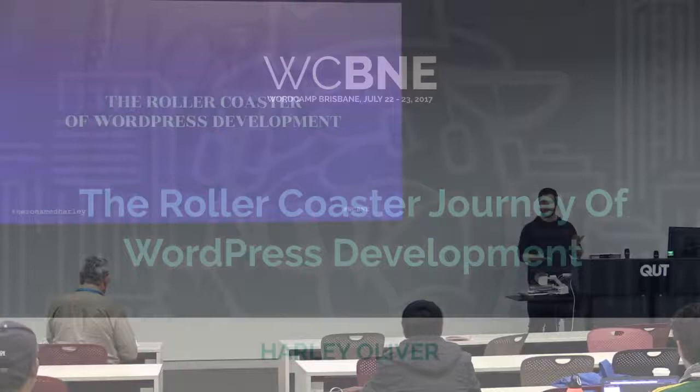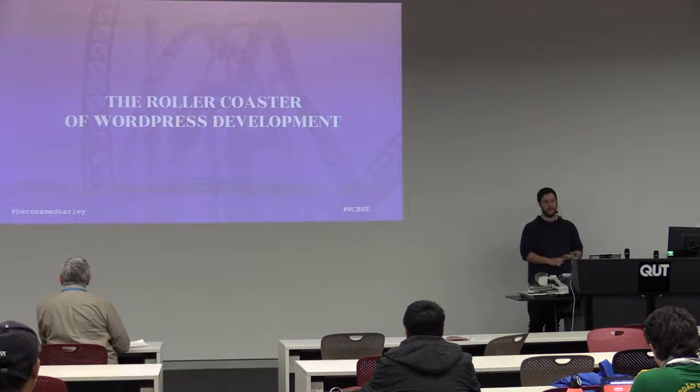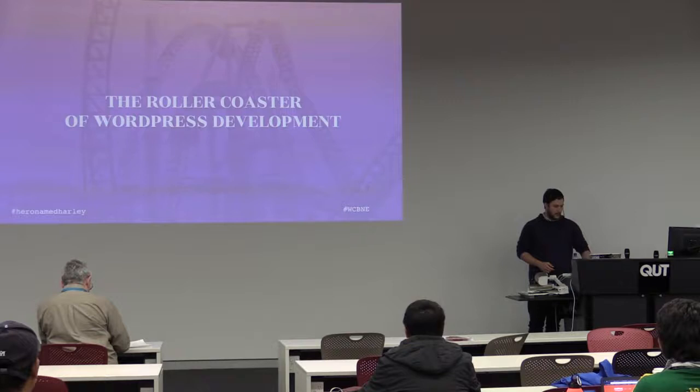As Peter said, my name is Harley. I'm primarily a WordPress developer, making my own custom themes and plugins for small to medium businesses. I'm going to take you through today pretty much the way I started, all the way through the way I work today, all the things I did wrong, and all my aha moments, and the things that helped me develop for WordPress.